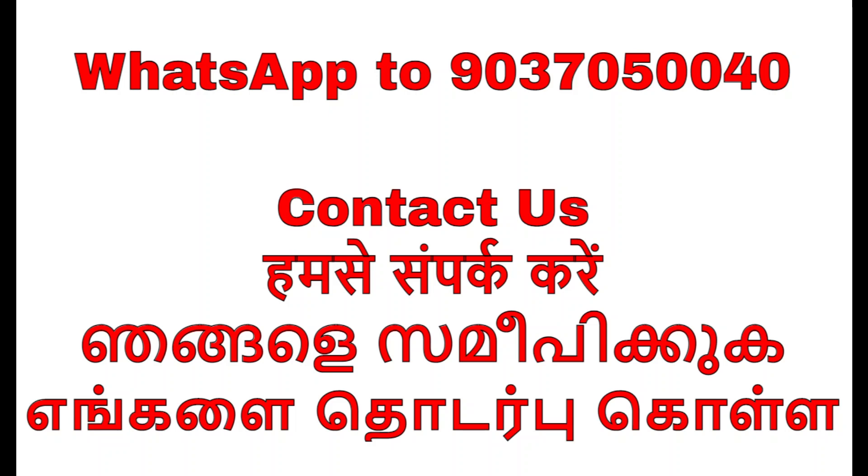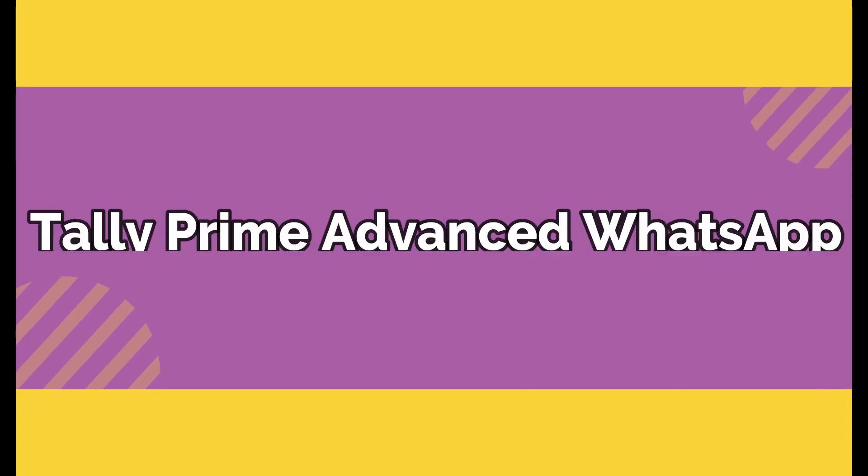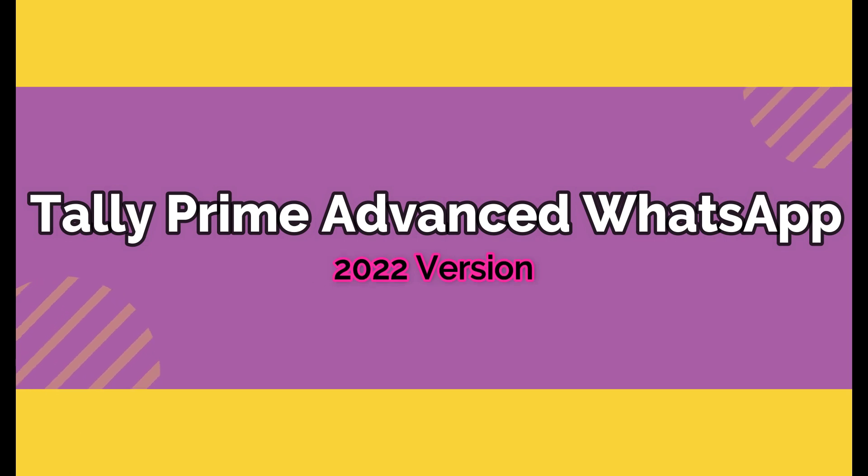Welcome to GetMyTDL. In this video, we are going to introduce Tally Prime WhatsApp 2022 add-on version. What's new in 2022 version — here we go.